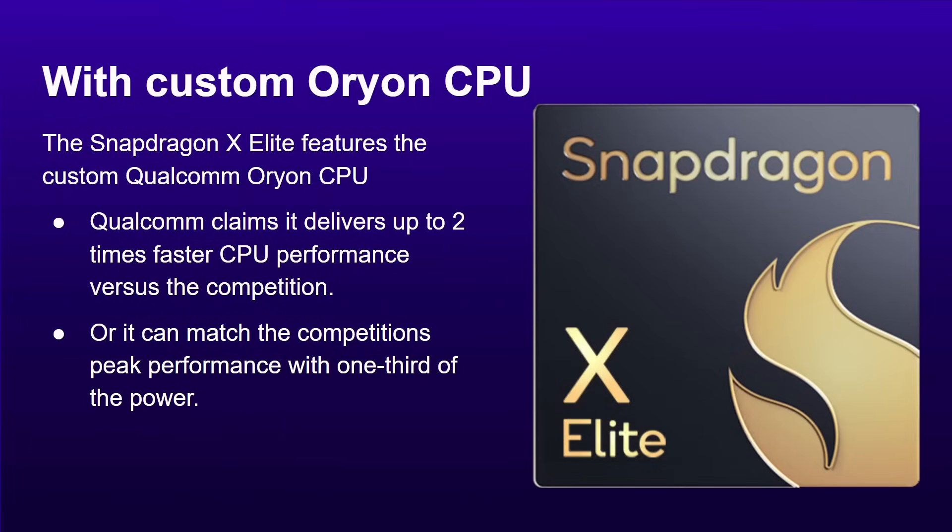Qualcomm folded the design of that chip into their product roadmap — though questions remain about squeezing a server chip into a laptop chip. There is also a lawsuit going on between ARM and Qualcomm, which is covered in a separate video. Qualcomm are now launching a processor with the Orion CPU unit, and Qualcomm claims it delivers two times faster CPU performance versus the competition, or it can match the competition's peak performance with just one third of the power.